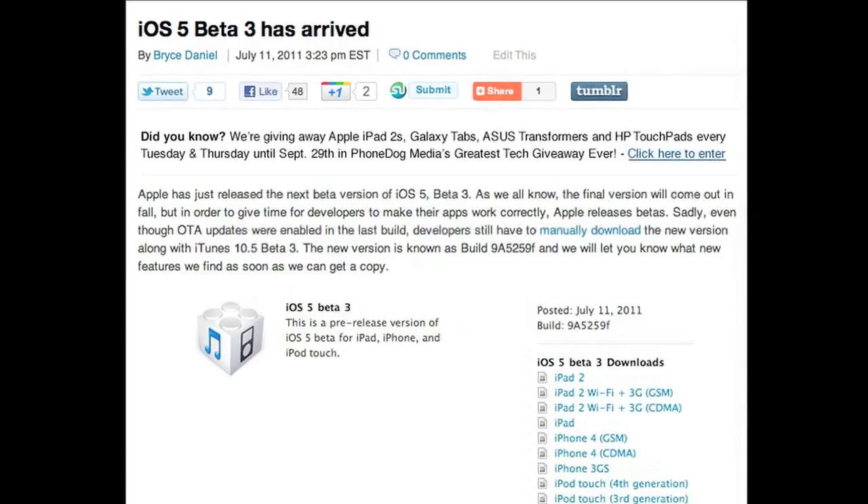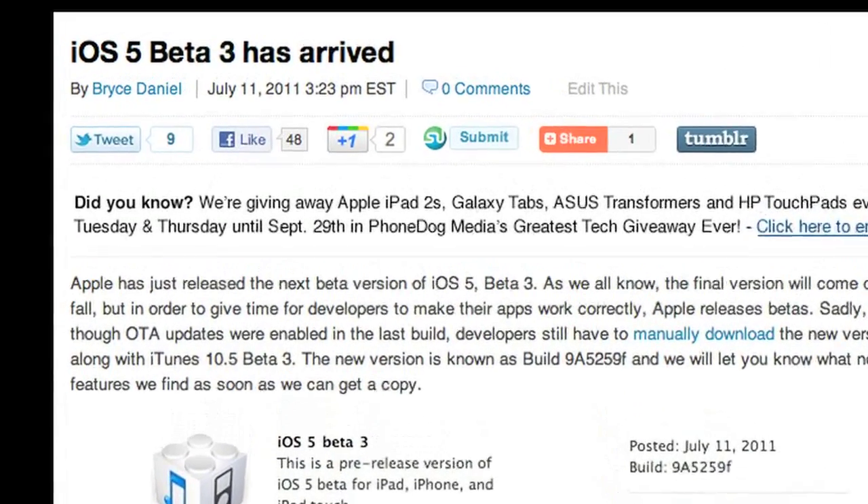Finally, for all you developers out there running a beta — iOS 5 Beta 3 was released this week and is now available to download. As far as changes and new features go, there really aren't that many to report. It definitely seems less buggy and faster, and it's getting closer and closer to a final release of the software.